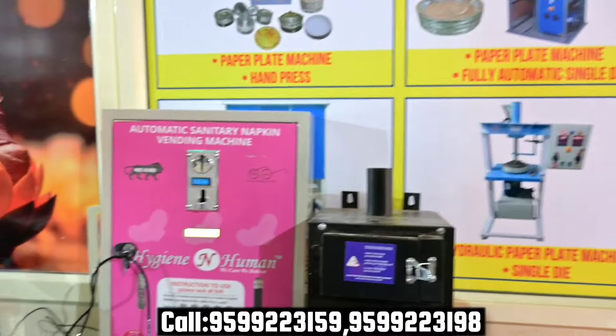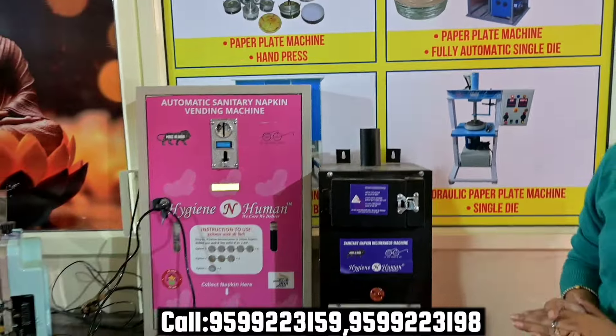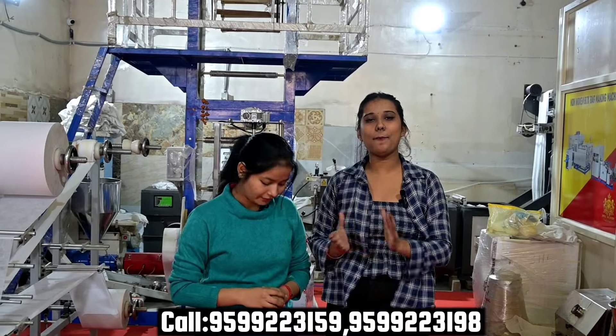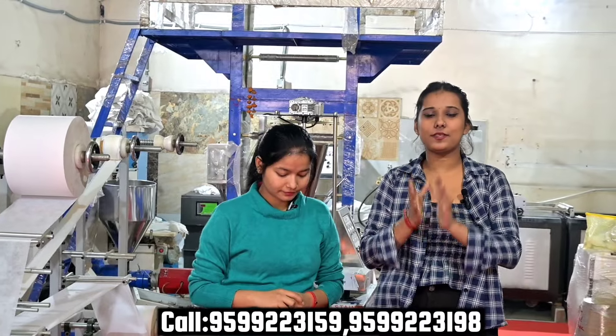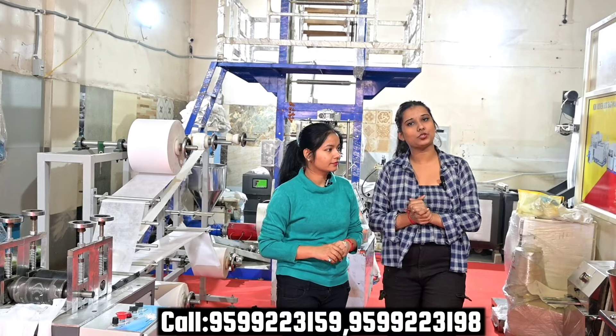If you are placing the vending machine somewhere, you can set up two machines to increase your profit. You will also learn the price of these machines and the total investment required. Now that we have seen the demo — the pad and 3-4 machines — let's discuss what investment is needed to set up a complete plant.